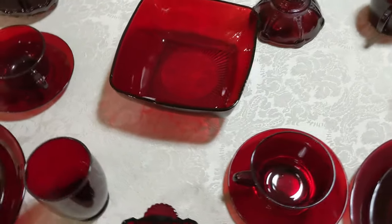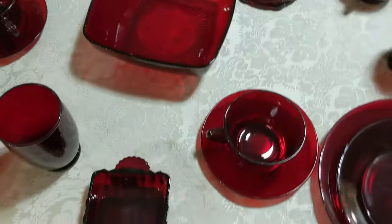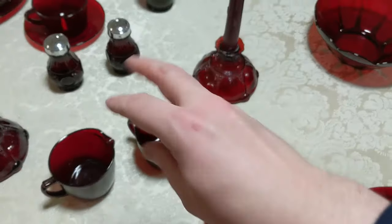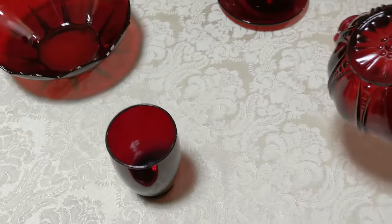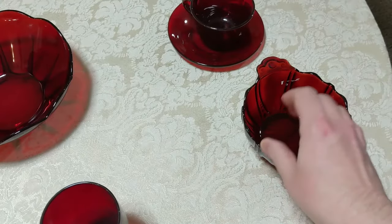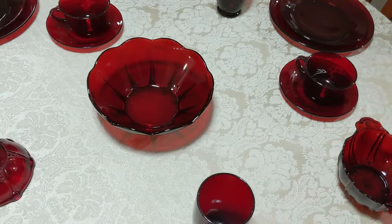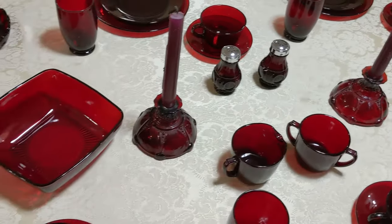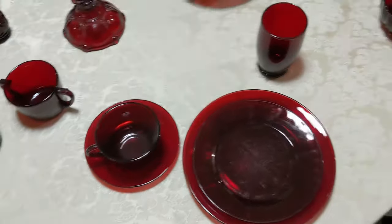I've also set this with a number of serving dishes. These square ones are called Charm. I've got some relish dishes here, cream and sugar, salt and pepper. I've got candlestick holders, and this is also that same pattern — this is called Oyster and Pearl, the same as the candle holders here. A different type of serving bowl and another type of relish dish. I actually have enough dishes to set a table for ten, but I do not have a table big enough for that, so you're just getting six here.